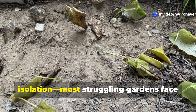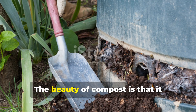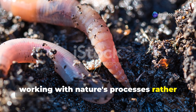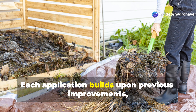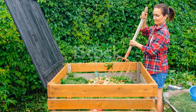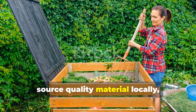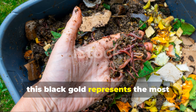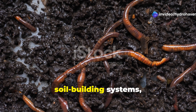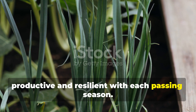These six soil problems rarely occur in isolation. Most struggling gardens face multiple challenges simultaneously. The beauty of compost is that it addresses all these issues comprehensively, working with nature's processes rather than against them. Each application builds upon previous improvements, creating cumulative benefits that increase over time. Whether you make your own compost or source quality material locally, this black gold represents the most sustainable way to address virtually every soil challenge. By working with nature's own soil-building systems, you create a garden that becomes more productive and resilient with each passing season.